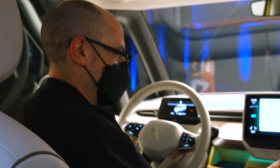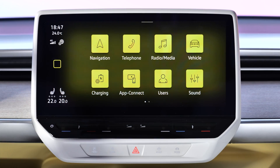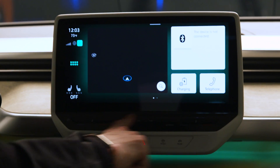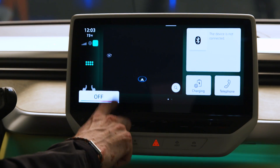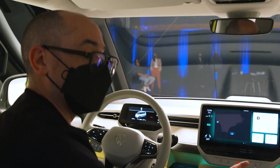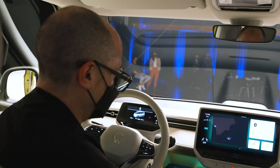The infotainment system will be recognizable to anyone who's been in an ID.4. You can have up to a 12-inch screen, which I think this one probably is. They use capacitive controls for the cooling, heating, and volume. I'm not in love with those — I'd love real buttons — but the industry is moving away from those because it's cheaper to have a single unit as opposed to individual buttons.